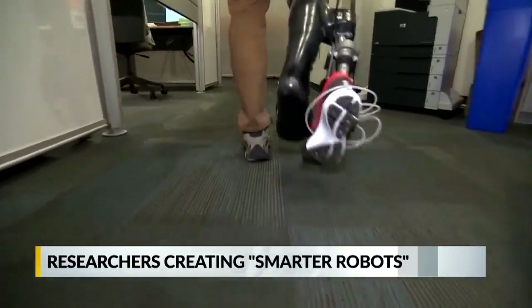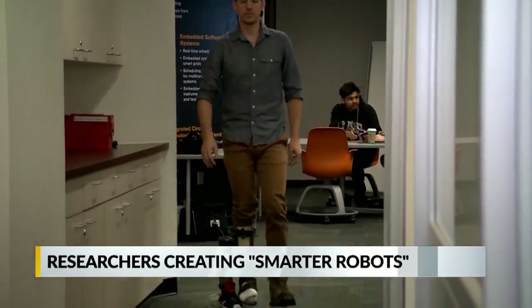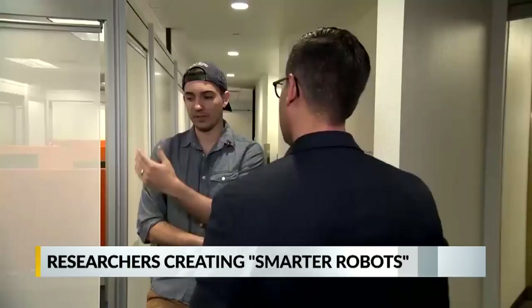Machine learning is also being adapted for medical use. This robotic prosthetic can analyze the nuances of how its user walks and adjust as needed. It's learning the relationships between the human and how it should react.